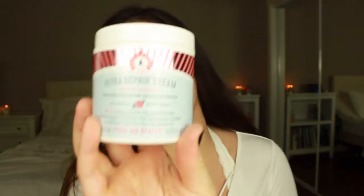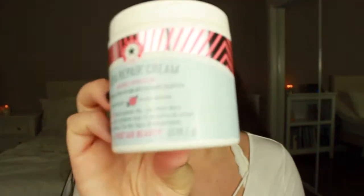For moisturizing my face, I really love the First Aid Beauty Ultra Repair Cream. I use this at night because it's pretty thick, so I won't use it during the day. This one is the Pink Grapefruit — no specific reason, they were just out of the original and I didn't want vanilla. It smells really good, like clean grapefruit.